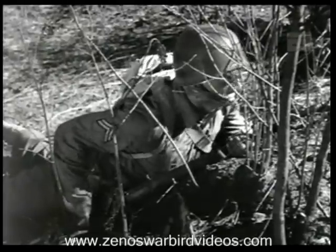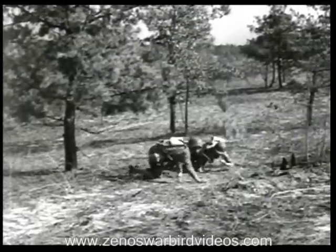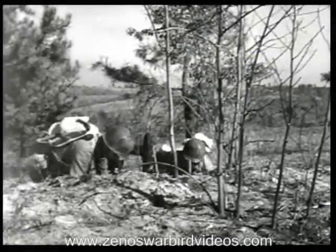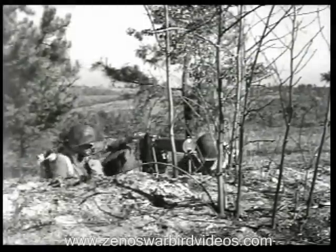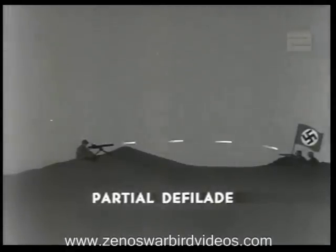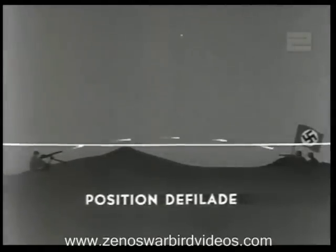When the squad leader is satisfied with the position, he has the gun mounted. The enemy will be looking for your guns, so whenever possible the gun is set up in defilade. In a position offering partial defilade, the gunner can observe his fire with only the sights and his head exposed to enemy small arms fire. Move the gun back a few yards and you get positional defilade — almost complete cover from small arms fire. In that position, since the gunner can't see the target, the squad leader gets a spot where he can see it and adjusts the fire.